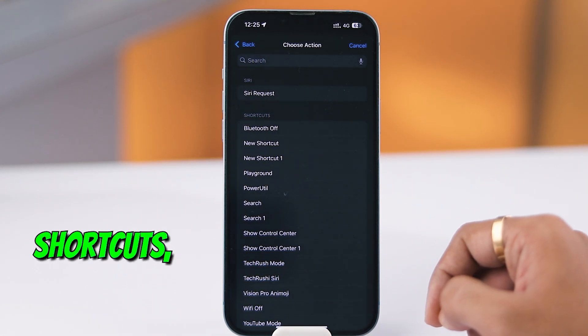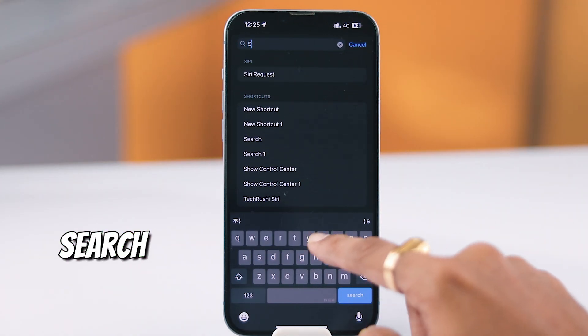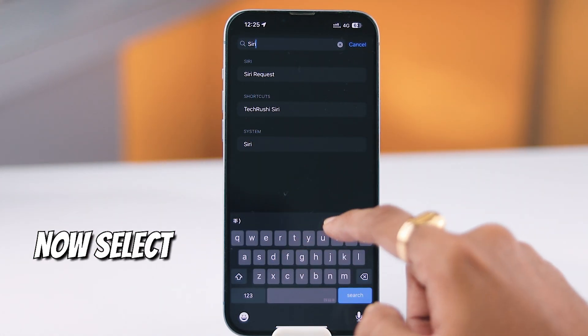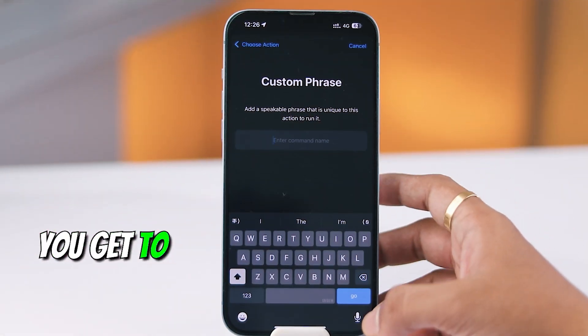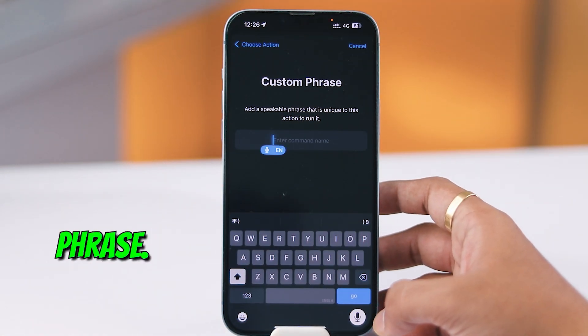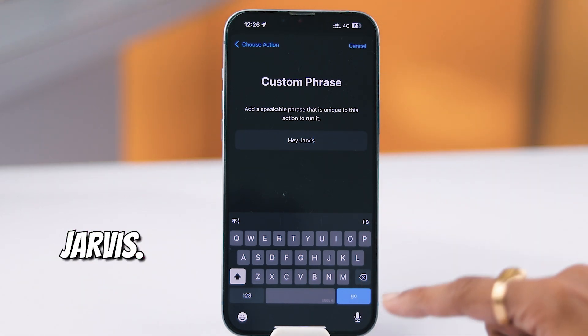Now when you're inside Vocal Shortcuts, just turn on the toggle and tap on Continue. In the search tab, type Siri, then select Siri for systems. And here comes the fun part — you get to choose your own trigger word or custom phrase. You can use anything from Hey iPhone to something totally original like Hey Jarvis.